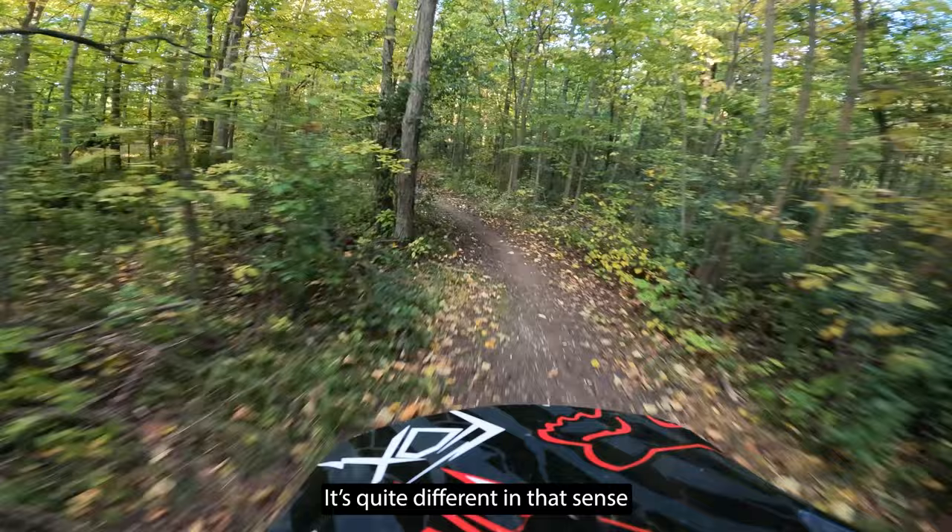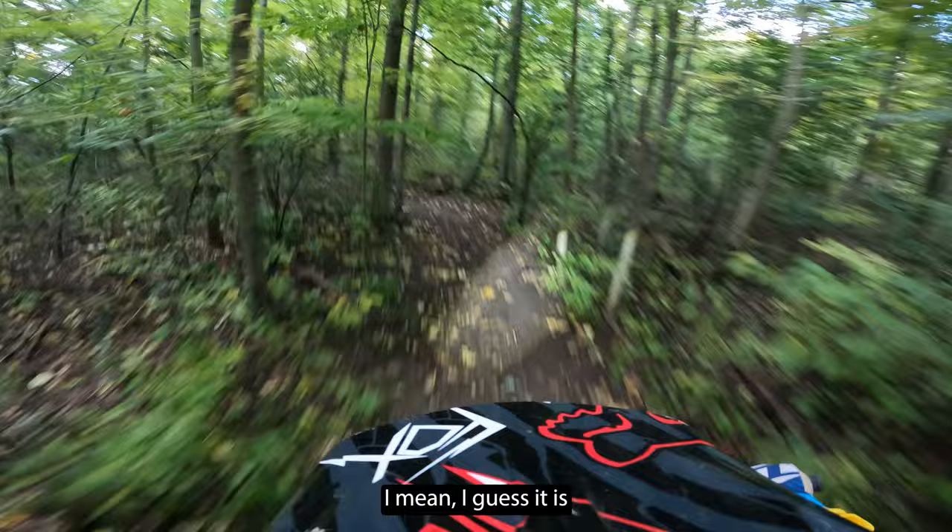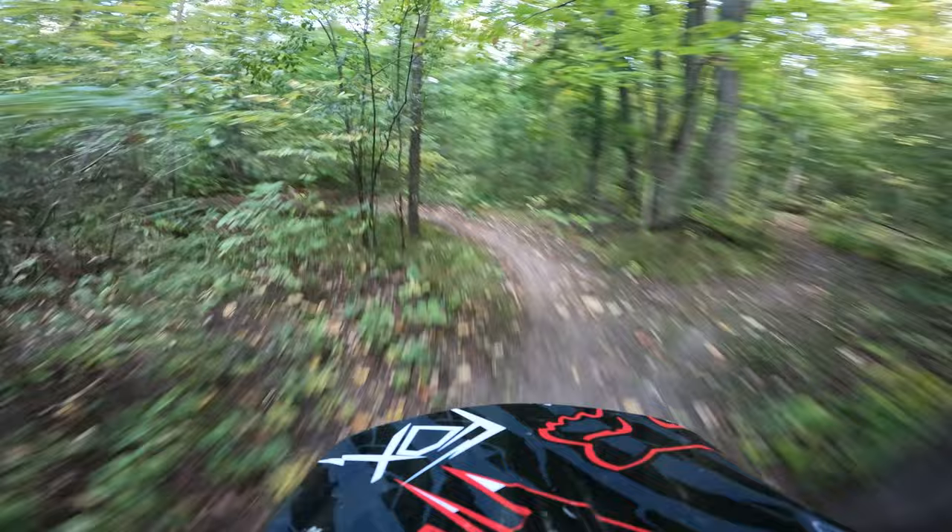I raced KTMs for 11 years, so it's quite different in that sense. It feels more like a WR street-legal dual sport — I mean, I guess it is, it is a street-legal bike.